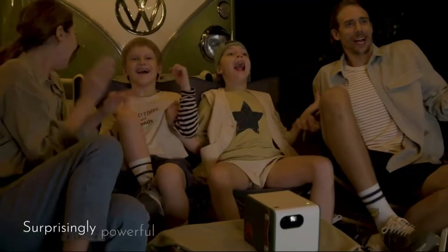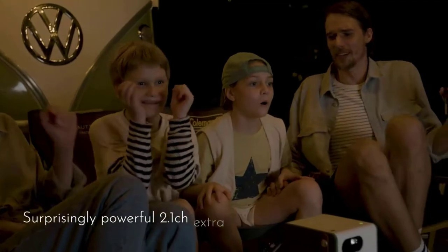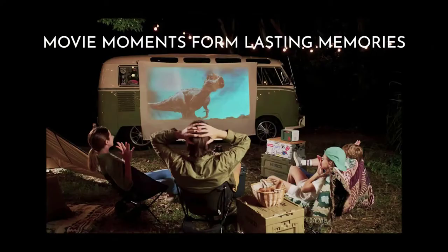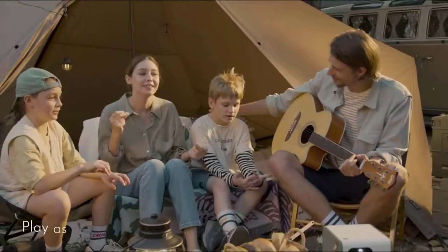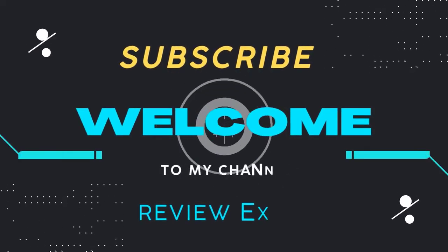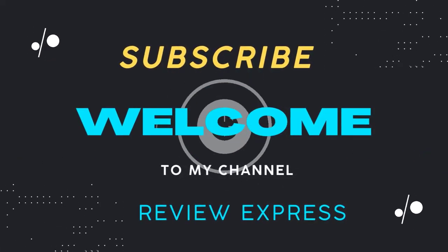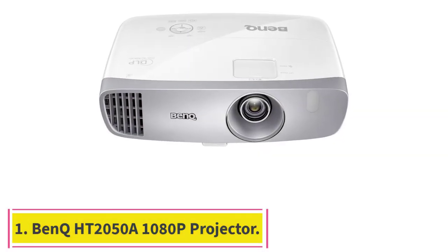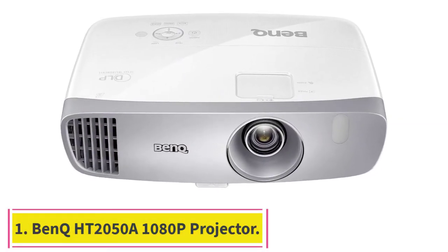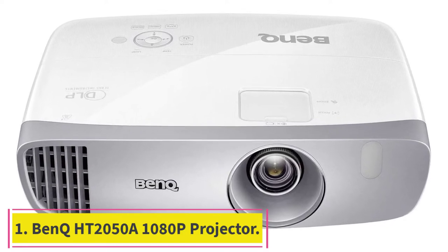If you are interested in getting one to complete your home cinema, or just want something to toss into your car before a camping trip, we have the best options on the internet. Let's take a look and compare the five best projectors you can buy today. Starting at number one: the BenQ HT2050 1080p home theater projector.